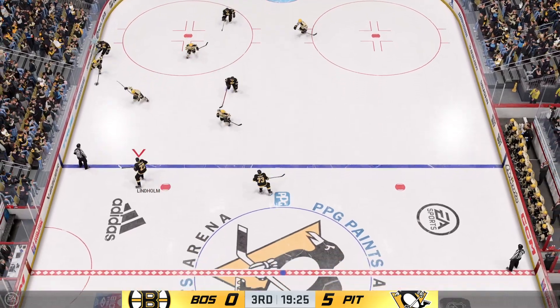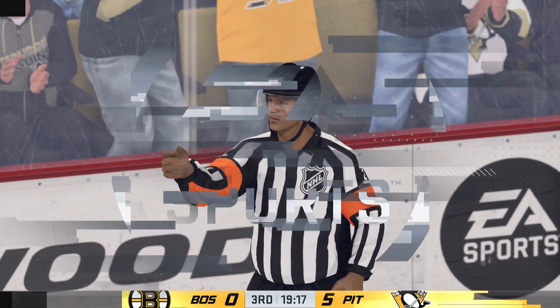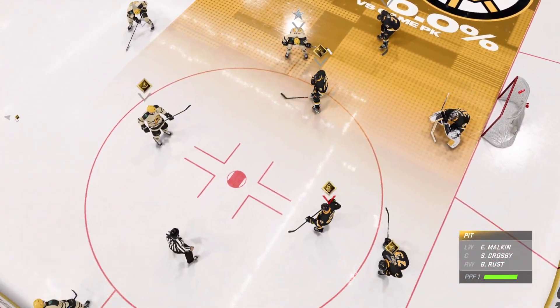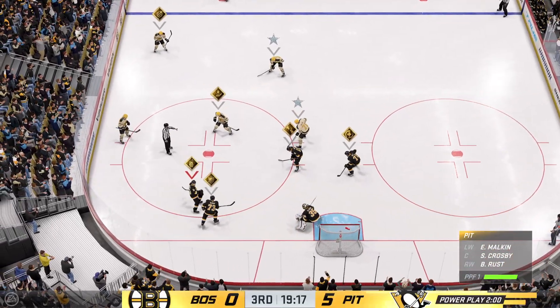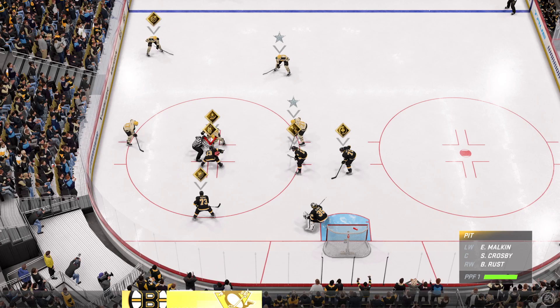Ray Ferraro is back down at ice level. Ray, 40 minutes played so far — what's been your assessment of this tilt? Boston's forwards just have to continue to get to the net, James. I don't know what else they can do. They've generated puck possession, they've generated chances — they just keep running into a brick wall at the other end of the ice.